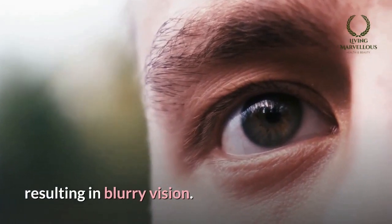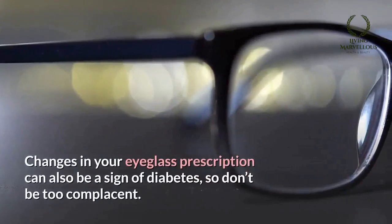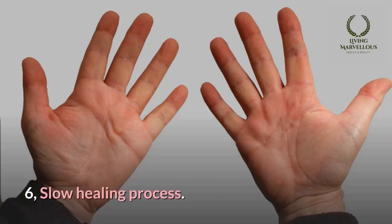Number five: blurry vision. Too much sugar in the blood can impair the tiny blood vessels in the eyes, resulting in blurry vision. This can happen in one or both eyes and may come and go. Changes in your eyeglass prescription can also be a sign of diabetes, so don't be too complacent.